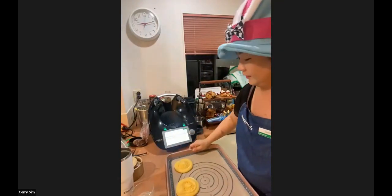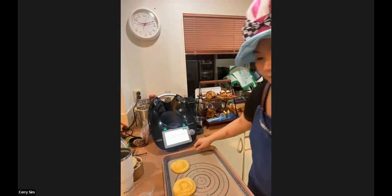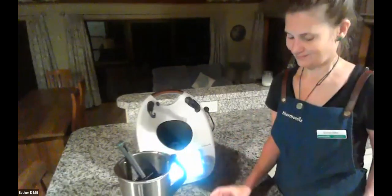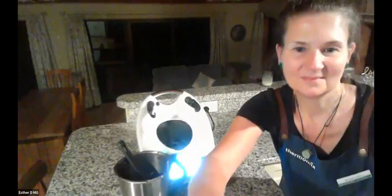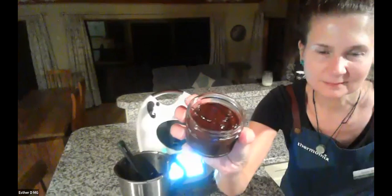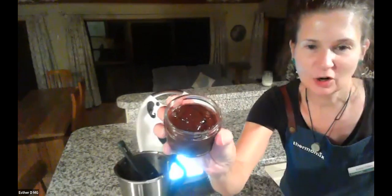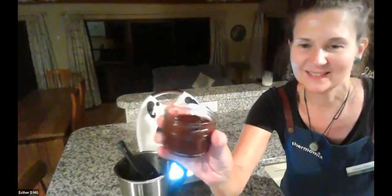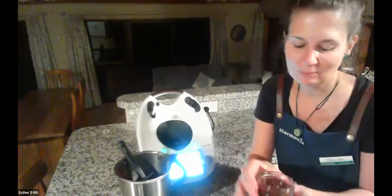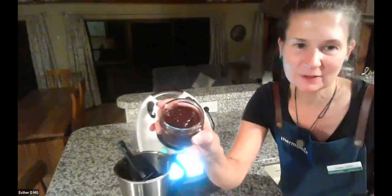We'll pop those into the oven. I'm quickly going to bring Esther back because I think she's showing us her finished chocolate spread. Let's check it out. How's it looking? It's awesome!